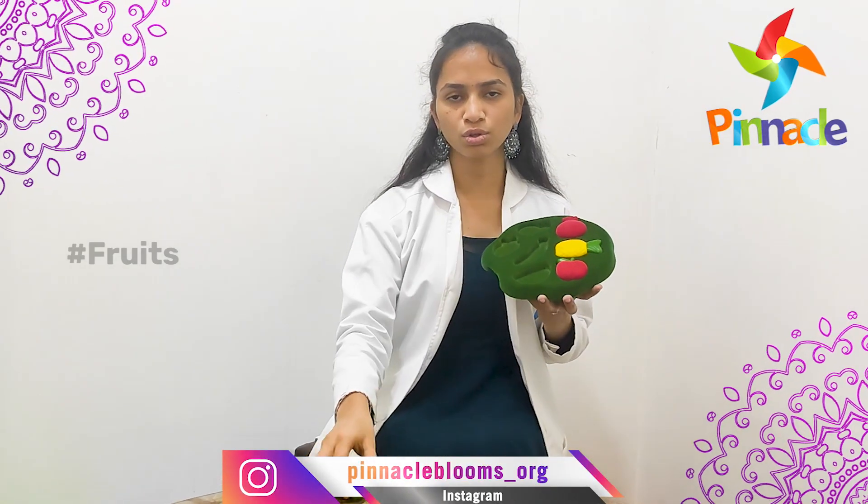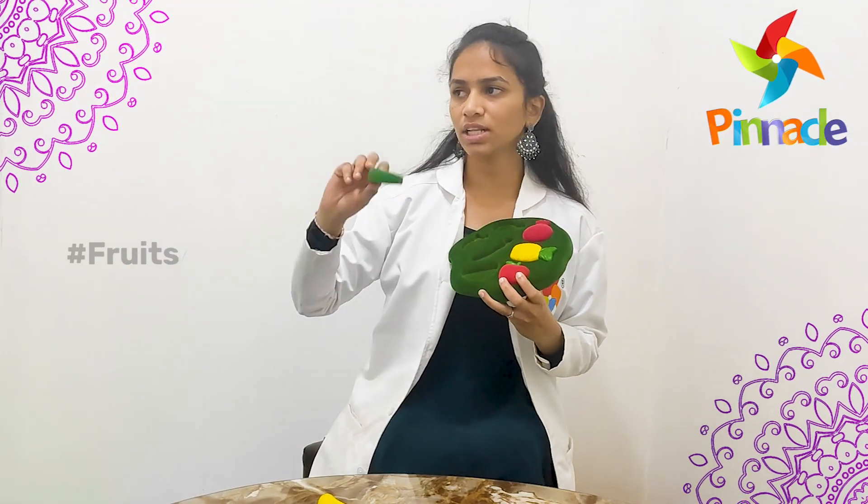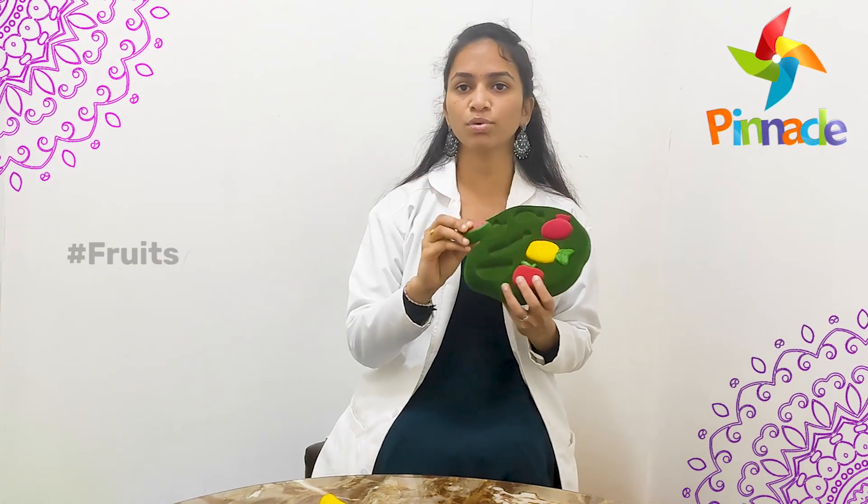We also have to show the fruit to the kid, then throw the fruit somewhere and tell the kid to bring it back. This will improve hand-eye coordination and command following.